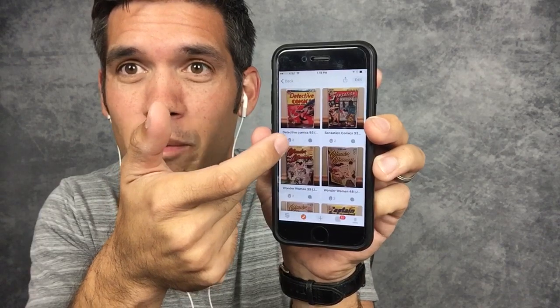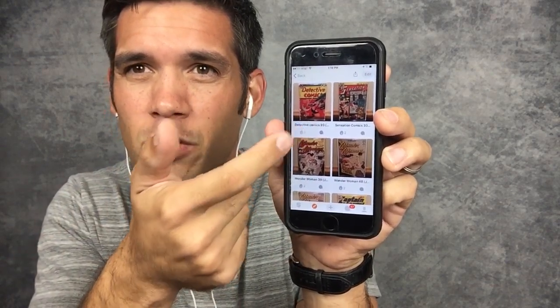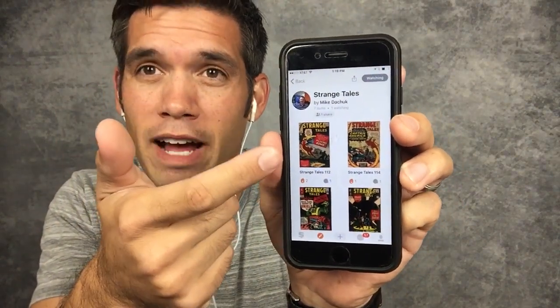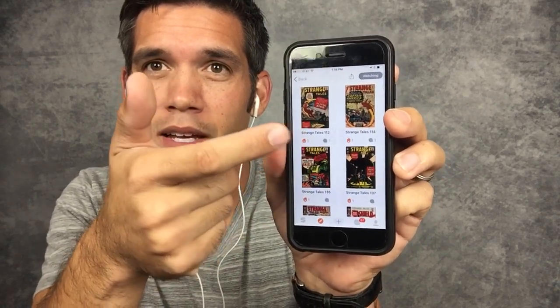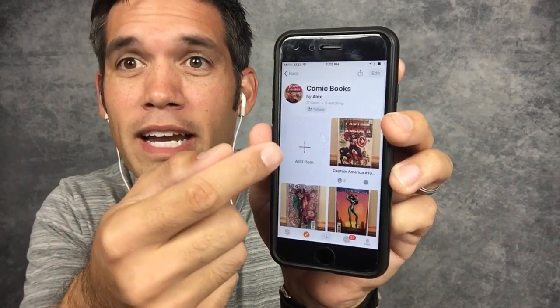If you want to go look at my Golden Age collection shelf, you can go in and check everything out. You can push the 'wow' button — that's kind of like the like or love button for other social medias. You'll notice that you cannot edit Four-Way Flashers' shelf, but I can go in and add stuff to my own shelf.